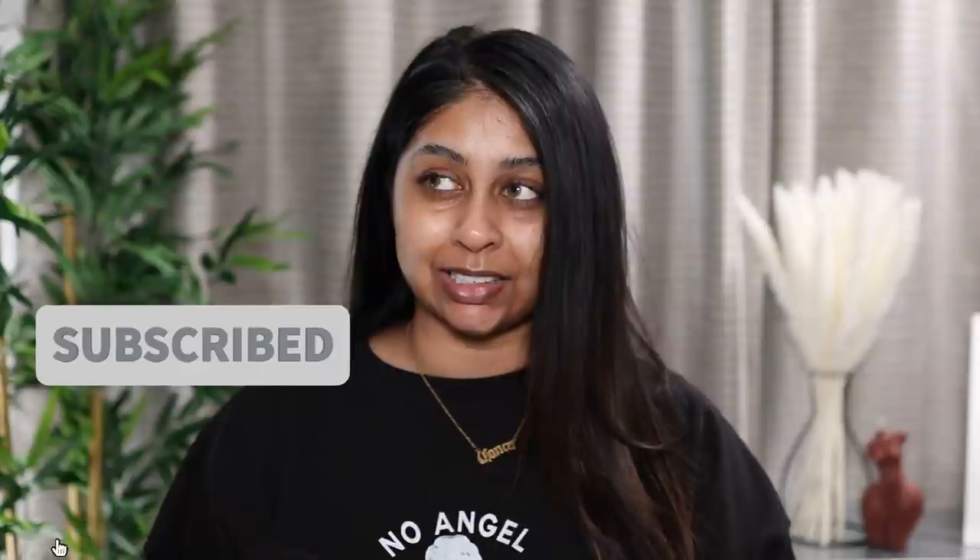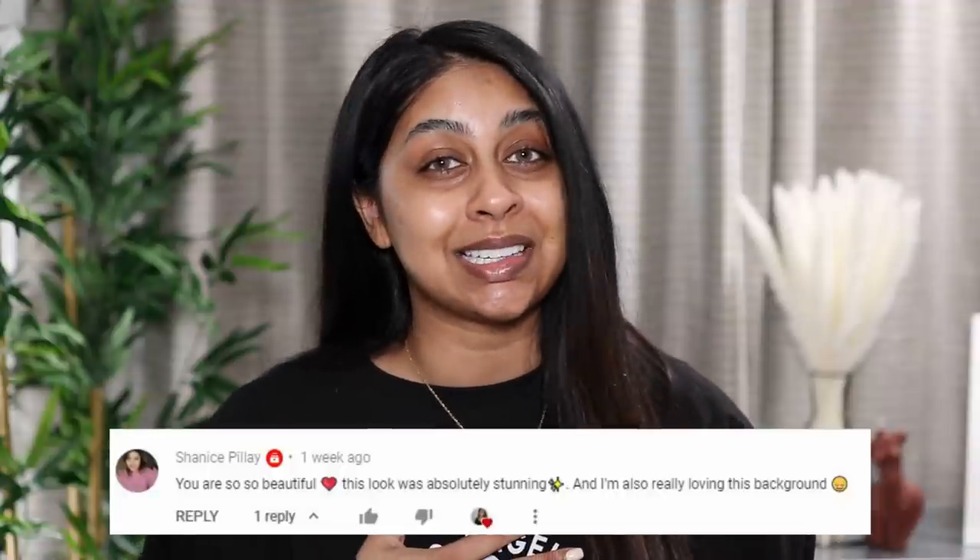Hi guys, welcome back to a new video! If you're new here, my name's Anushka. We're going to be trying some Misguided makeup that they recently came out with. I get a bit excited when I see some new affordable makeup, and I thought this would be interesting. Before we jump in, I'm going to do my post notification shoutout - today's goes to Shanice Palais, thank you so much for your really sweet comment. If you want one next time, subscribe, press the bell button, and let me know in the comments.